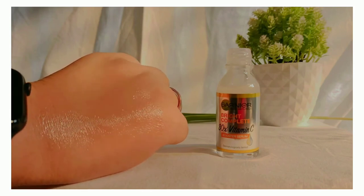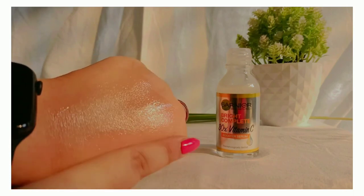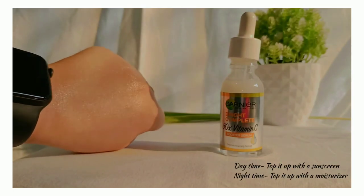I use this serum in my daytime as well as my nighttime skincare routine. Make sure you always use your sunscreen after applying any vitamin C serum during the daytime. At night I like to top this serum up with a moisturizer.